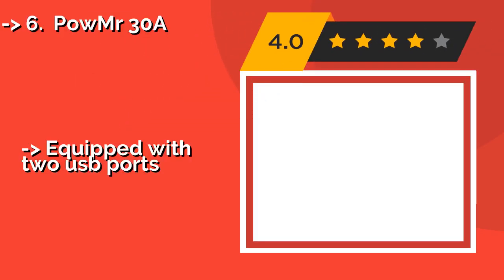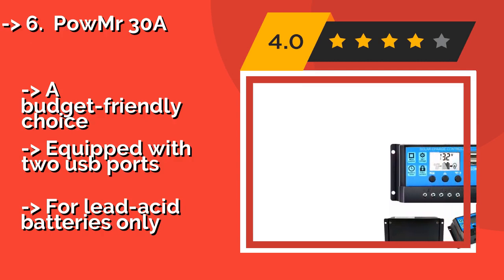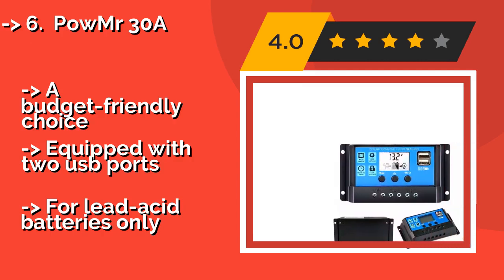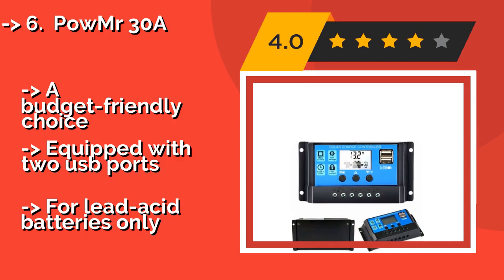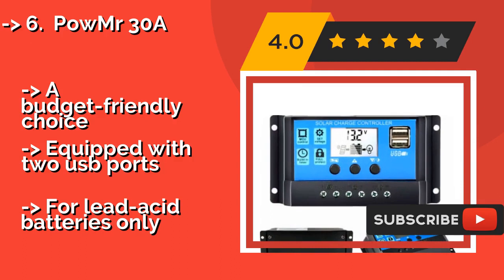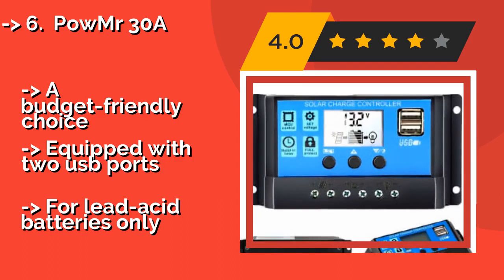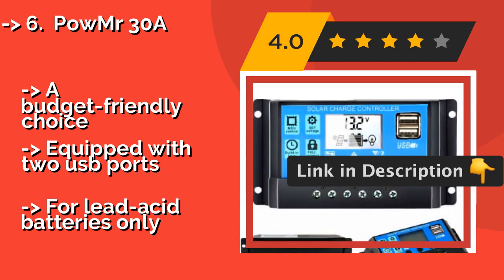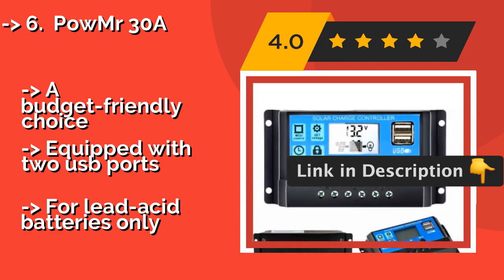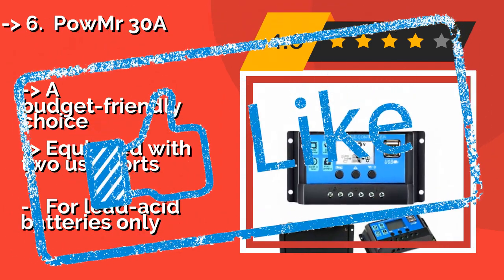The compact POW MR 30A, about $16, is protected from overloads and short circuits, and its adjustable LCD makes reading the status quick and easy. It's great for 100W applications, so it'll come in handy for light use at home, on camping trips, and more. A budget-friendly choice equipped with two USB ports. But, it works with lead-acid batteries only.